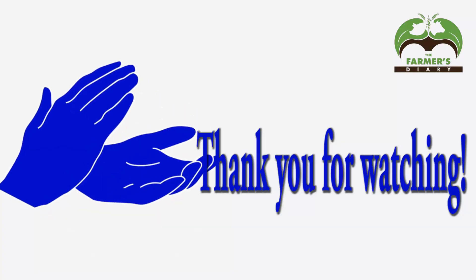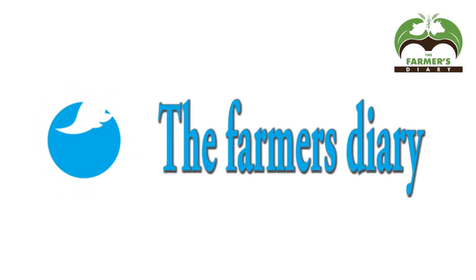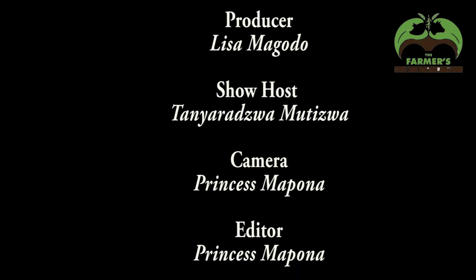That was yet another exciting episode of The Farmers' Diary. My name is Tanyara Zobchizo, and from the crew behind the scenes, do follow our social media handles. The Farmers' Diary.